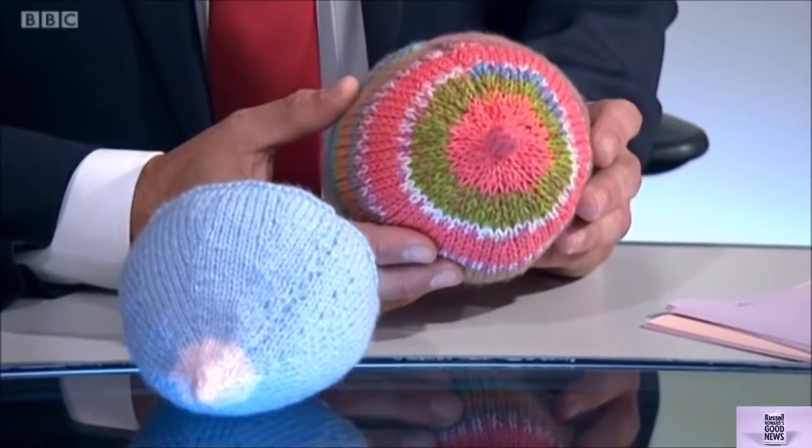Are they? It might seem odd that I'm holding them — it's the news! But holding and handling props like these is proving an effective way of encouraging new mums to breastfeed. Yes, this is the slightly bizarre news that knitted boobs help women breastfeed.